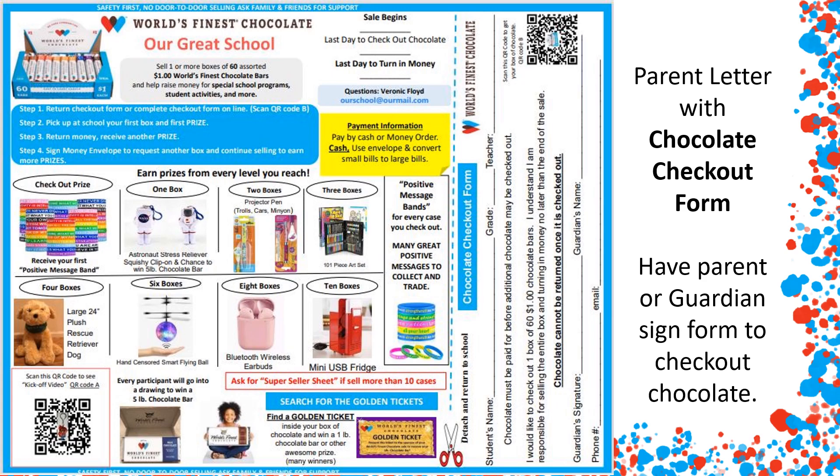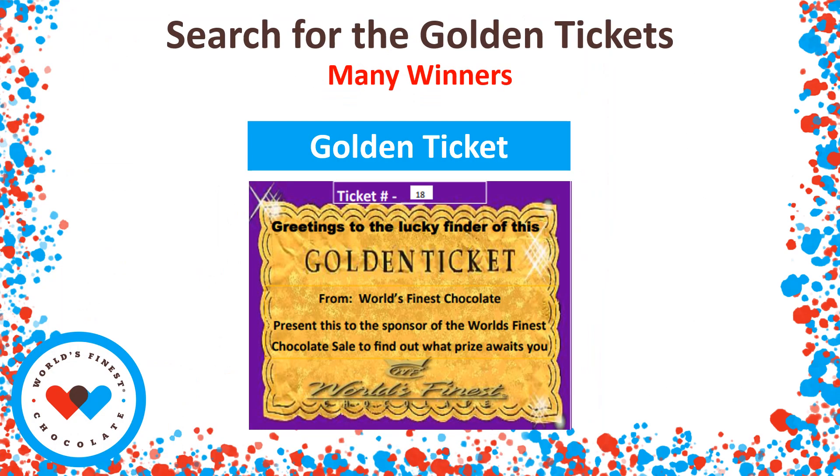Here is the fun part of our chocolate sale that I really like. Just like in Willy Wonka and the Chocolate Factory, we have a lot of golden tickets inside the cases. If you receive a golden ticket, bring it to the office and you're going to win an awesome prize. Good luck — don't forget to look for those golden tickets.